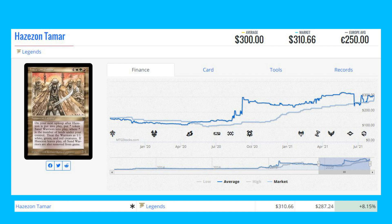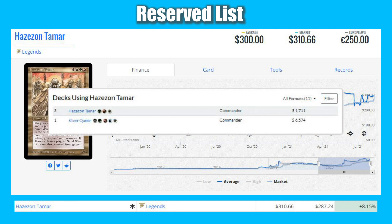We have another Reserve List card from Legends on our list: Hazezon Tamar. This Legends rare is up 8.15% from $287.24 to $310.66. The card sees a little bit of Commander play as a commander itself, and even in decks like Sliver Queen.